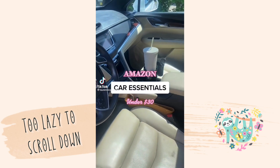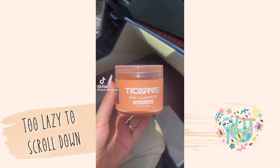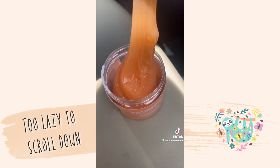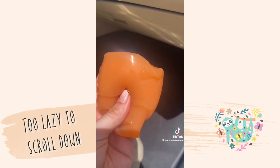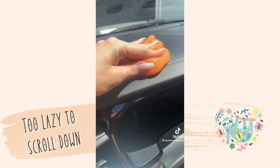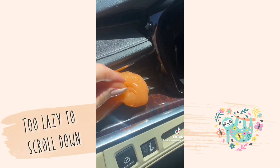Amazon Car Essentials under $30. This cleaning gel is one of my new favorite products. It smells like cherry blossoms and it's perfect for cleaning the nooks and crannies in your car as well as picking up any dust. This gel is not sticky, it leaves no debris, and it's also reusable.